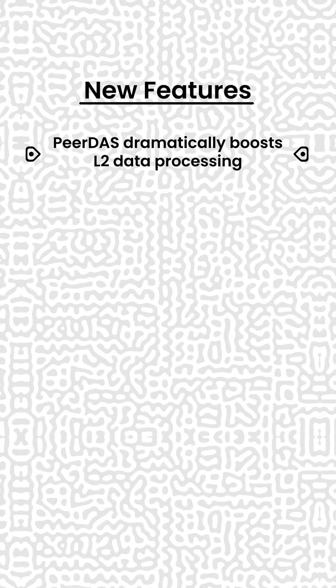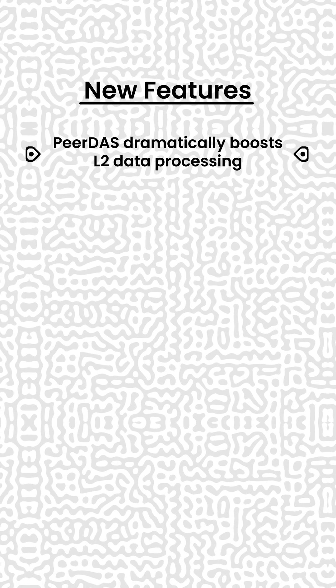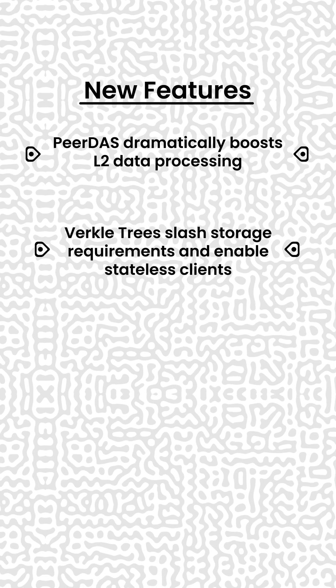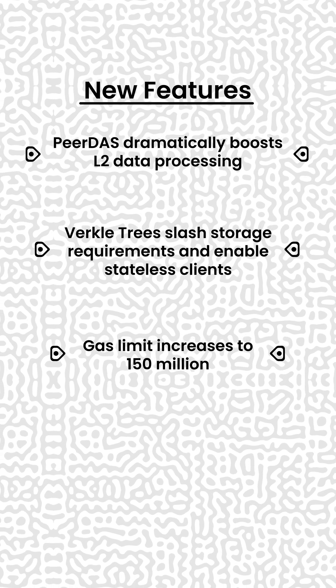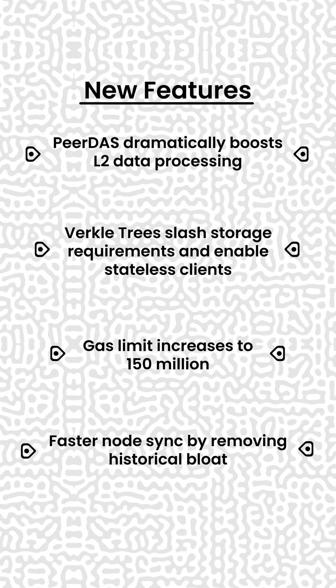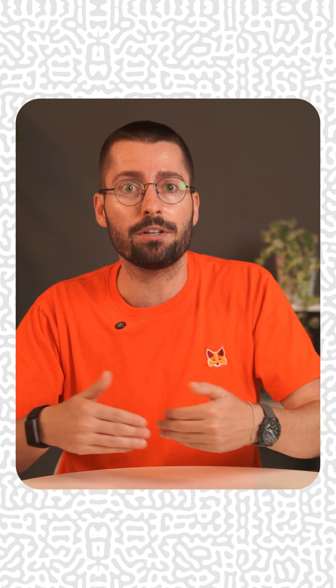PeerDAS dramatically boosts layer 2 data processing. Verkle trees slash storage requirements and enable stateless clients. Gas limit increases to 150 million. Faster node sync by removing historical bloat. This isn't just an upgrade — it's unlocking new possibilities for what you can build on Ethereum.